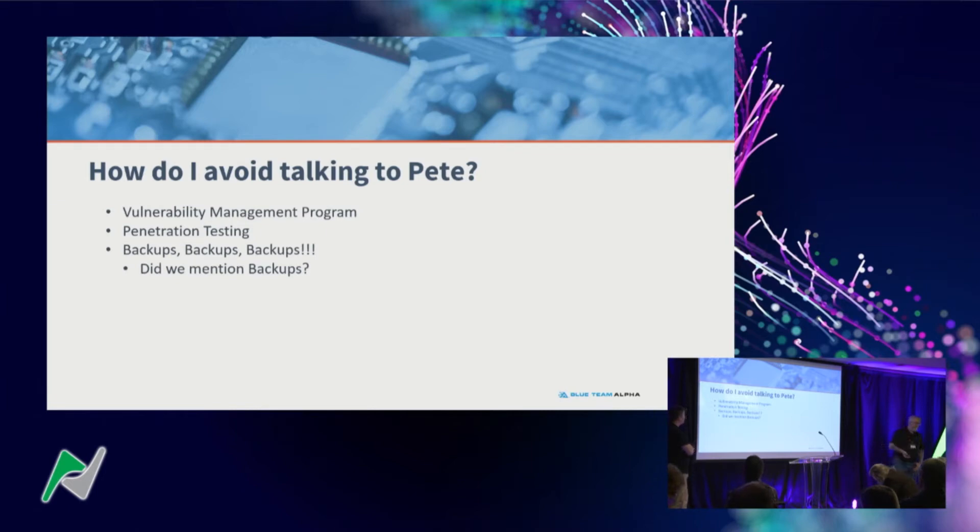How do you avoid talking to me — because do you really want to see this face on the worst day of your business career? You have to have a vulnerability management program. It's not just patching — that's step one. The other side is vulnerability scans and pen tests. They come as a package. Vulnerability scans give you criticals and highs — worry about those. Get rid of the critical stuff. Scanning once a month is what we recommend, so you have time to patch and put the pieces in place.